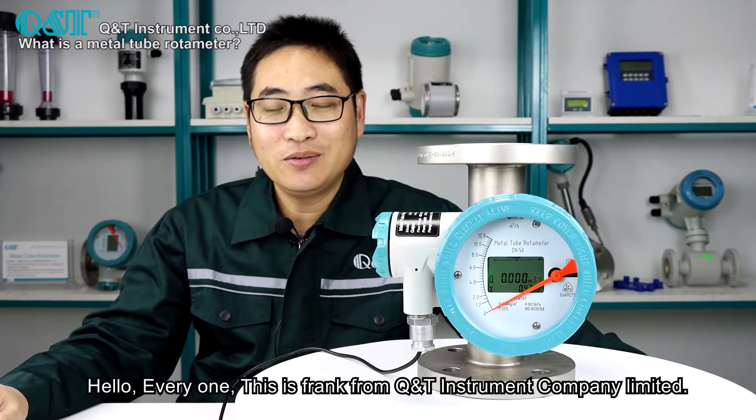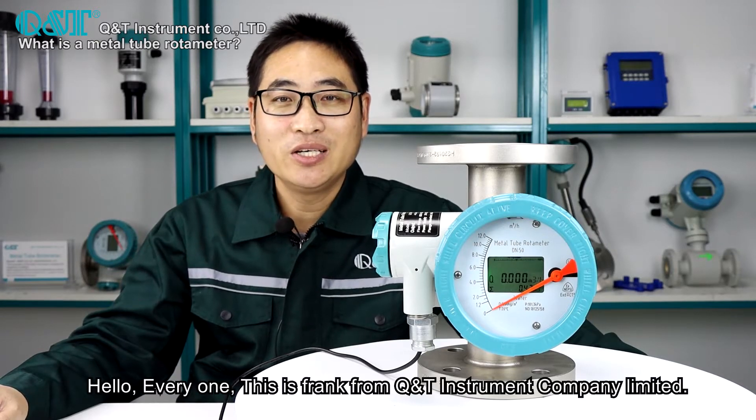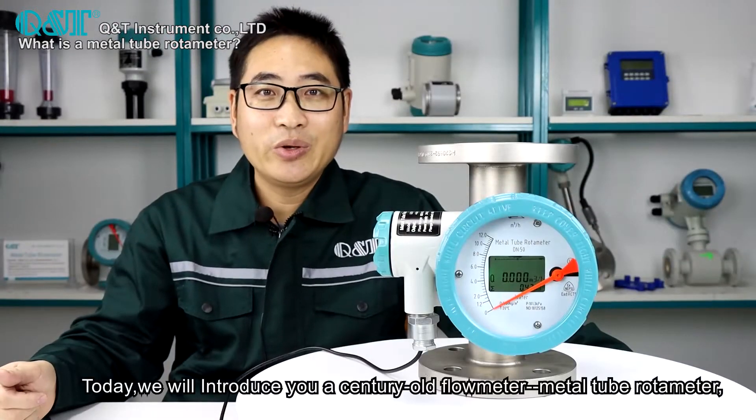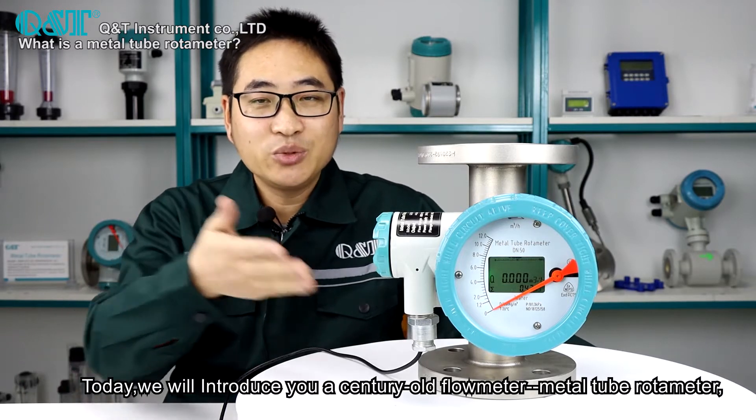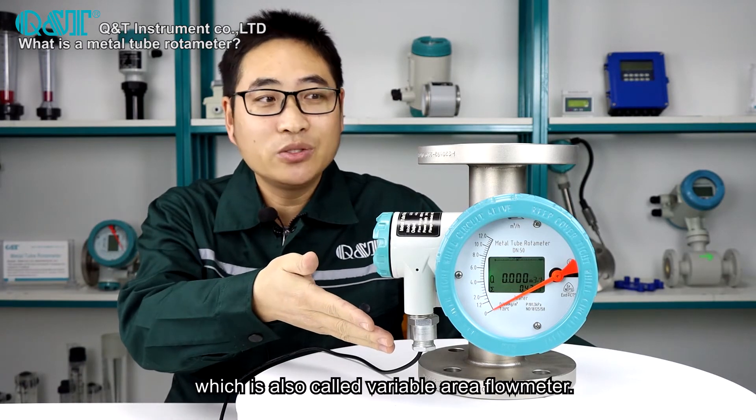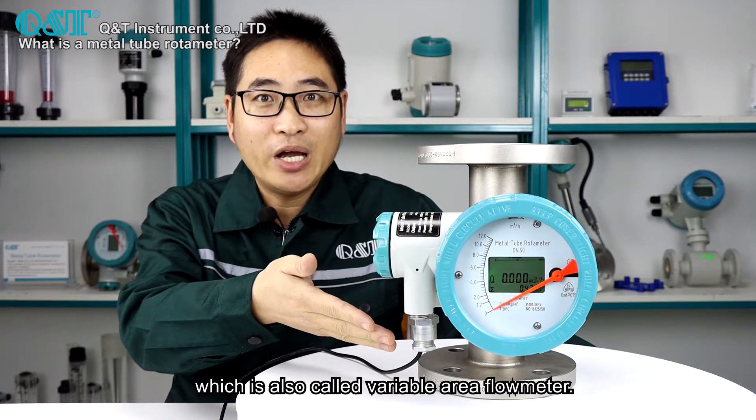Hello everyone, this is Frank from K&T Instrument Company Limited. Today we will introduce you a century-old flow meter, the metal tube rotameter, which is also called a variable area flow meter.